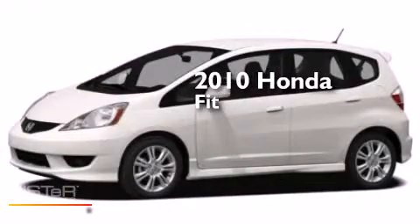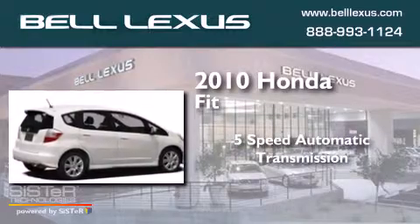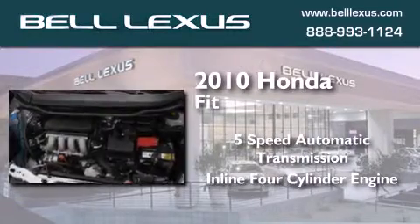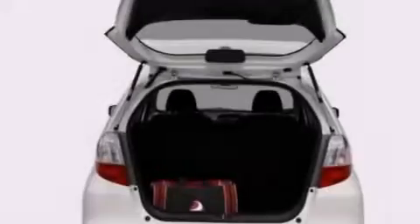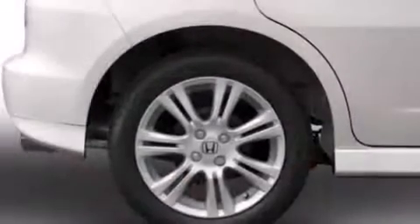This is a 2010 Honda Fit. This compact has a 5-speed automatic transmission and an inline 4-cylinder engine. Features include air conditioning, a split folding rear seat, and cruise control.